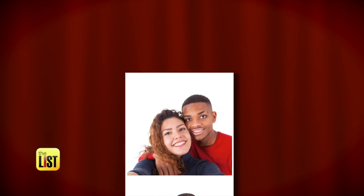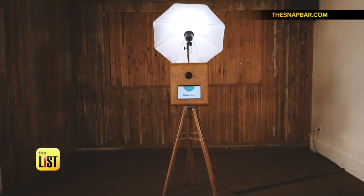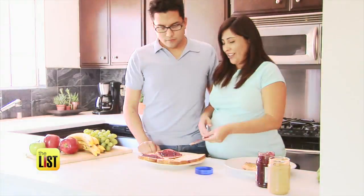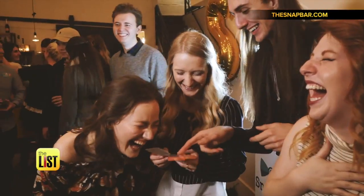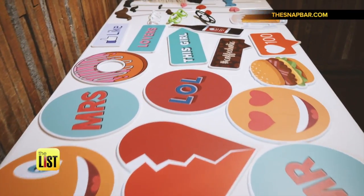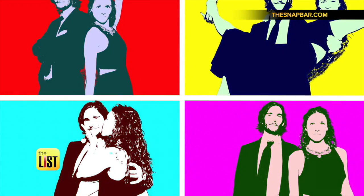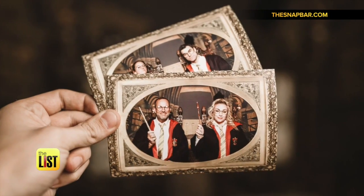Gone are the days of getting a date night photo booth pic in the back of a dingy arcade. Nowadays they're front and center, popping up at weddings, baby showers, and corporate events. Sam Eitzen of the Snap Bar, a company that specializes in photo experiences, says once the photos started moving out of the actual booth, the opportunities blossomed. Here are three hot trends you might see at a photo booth near you.